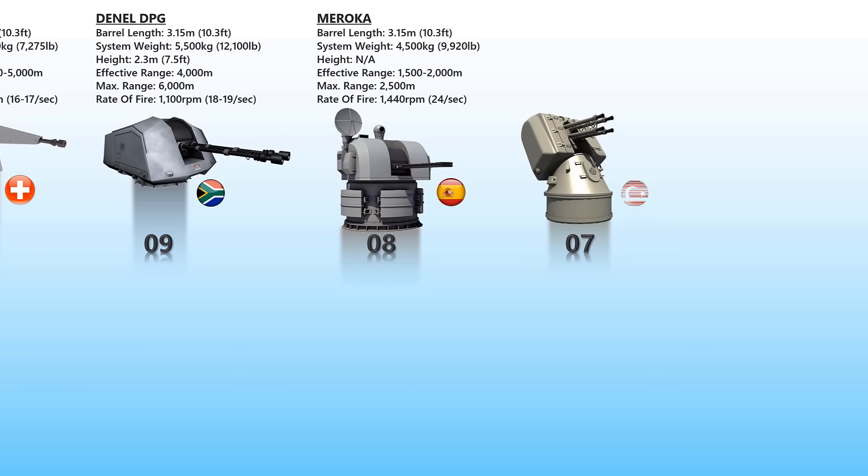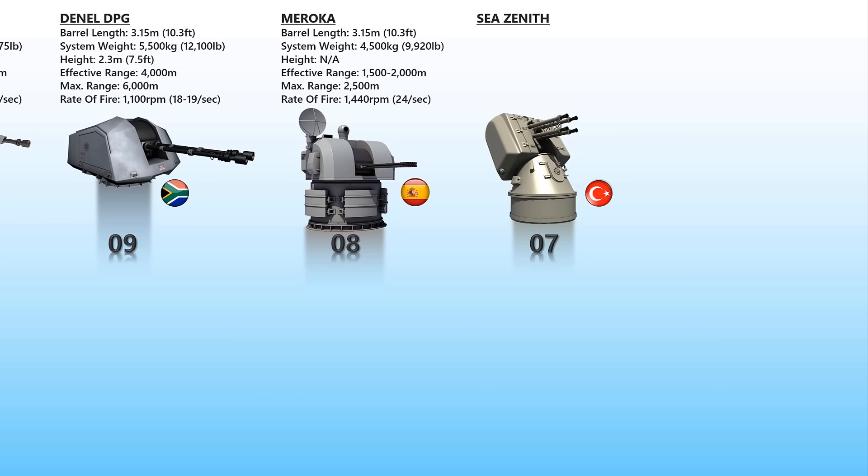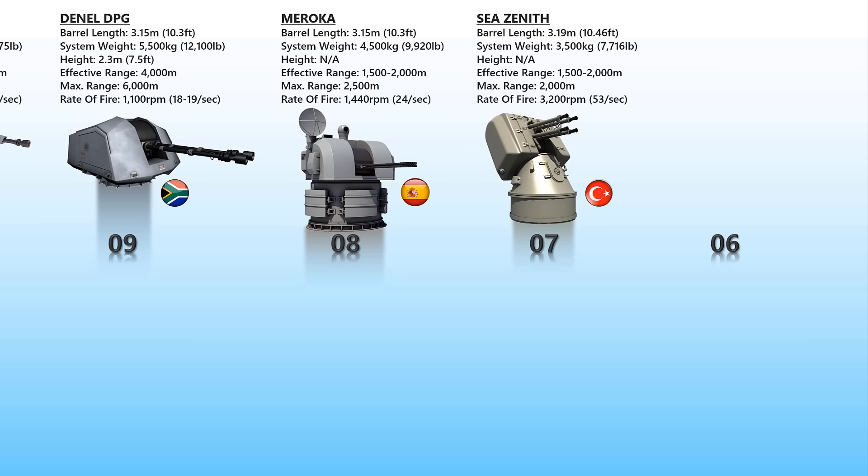Sea Zenith. Sea Zenith is a 4-barrel 25mm CIWS used by the Turkish Navy on their Meco 200 frigates. A single-barreled automatic gun fires at a rate of 800 rounds a minute. The Sea Zenith is a remote-controlled gun mount which has a distinctive lean-back Y-shape. The system's primary purpose is defense against anti-ship missiles and other precision-guided weapons, and it can also be employed against fixed or rotary-wing aircraft, ships, coastal targets, and floating mines.